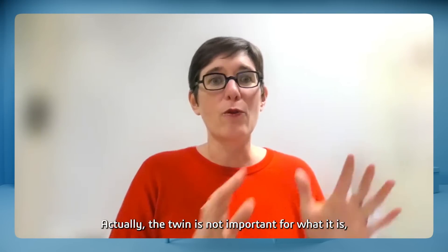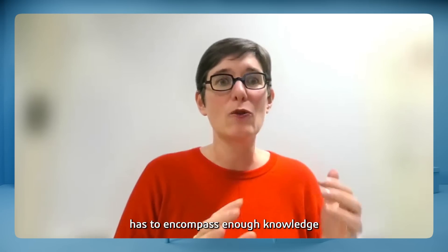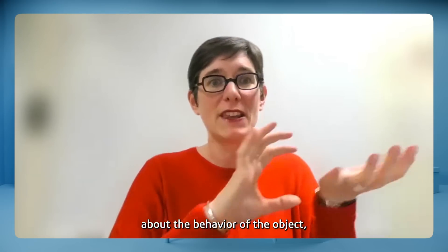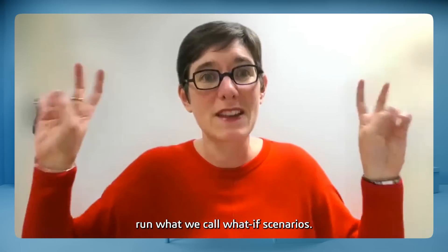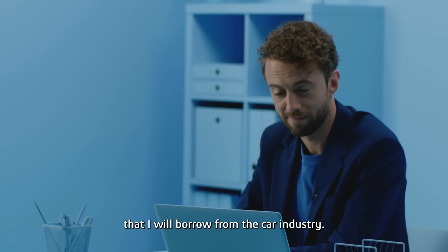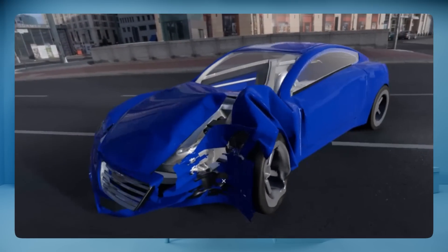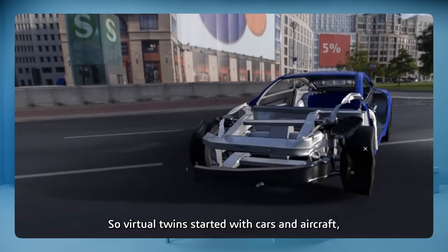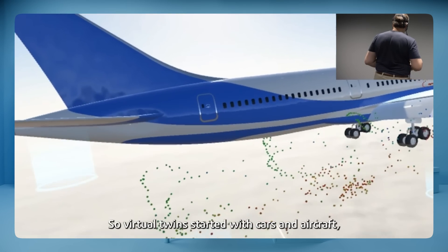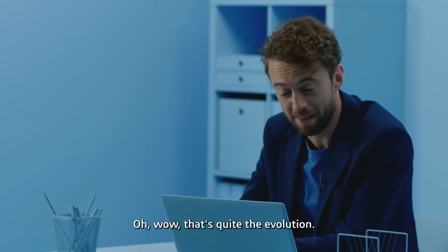It is a virtual copy of a physical object. Actually, the twin is not important for what it is, but for what it does. The twin has to encompass enough knowledge about the behavior of the object so that you can actually simulate, run what we call what-if scenarios. Did you know that 95% of crash tests are actually run on virtual twins? You take the virtual twin of a car and crash it against the virtual twin of a wall. Virtual twins started with cars and aircraft, but now they are moving into the field of healthcare.